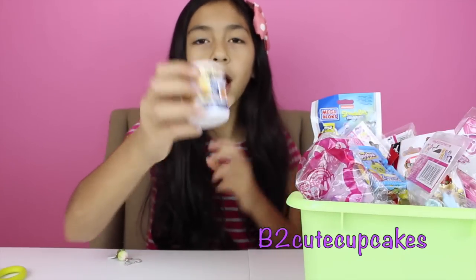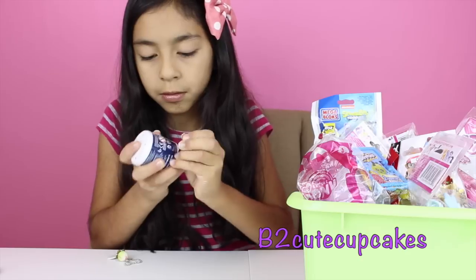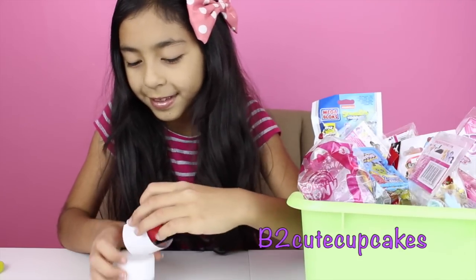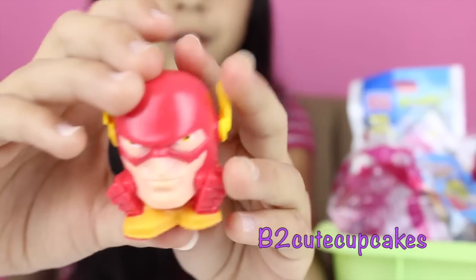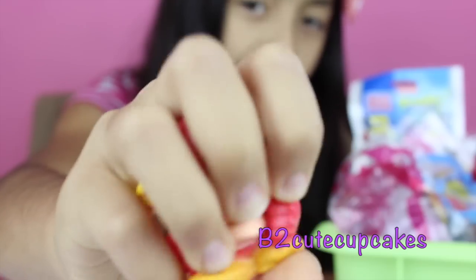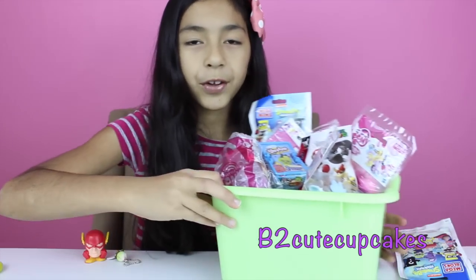I got the DC Comics Mashems. Okay, so let's open it to see who we get — these are super hard to open. We got this guy but I don't know who he is. If any of you know his name let me know in the comments because I'd like to know if I get him next time. He looks very strong and he's very squishy. Last time when I got the Disney ones I found out that there's water inside — really weird, but kind of cool too.